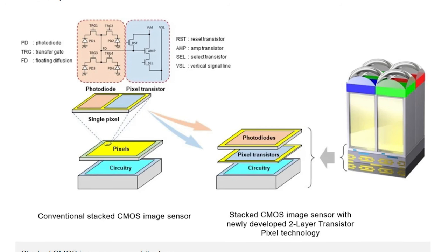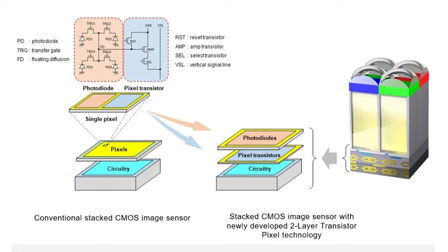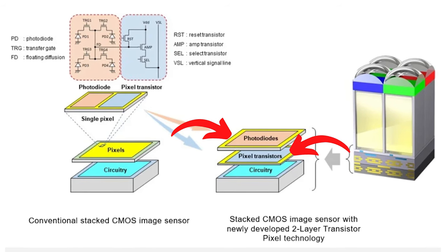Sony is achieving this by separating two things that previous cameras had in just one layer — the photo diodes and pixel transistors. By separating these into two layers, they're able to double the saturation signal level, which massively improves dynamic range and light gathering ability. There's also one other feature that's pretty amazing: it's going to reduce the noise.